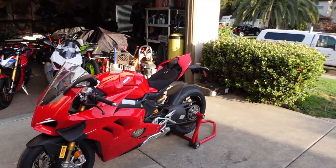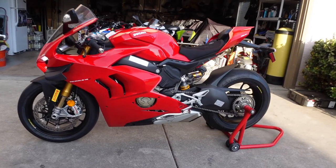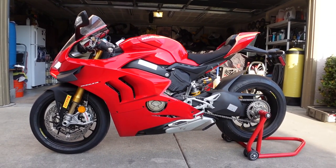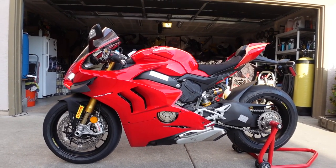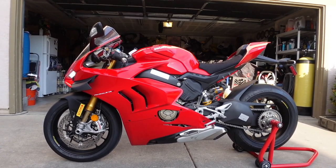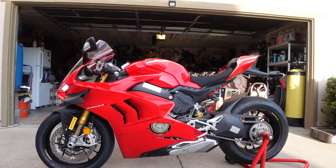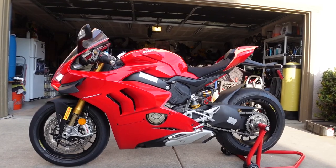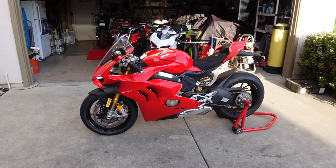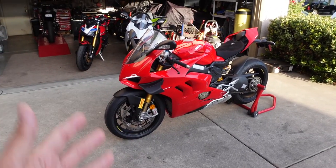The curb weight on this thing is 436 pounds. It's not the lightest in the bunch, but it's absolutely gorgeous. For quick reference on a V4R: $40,000 for a 998cc motorcycle, producing 221 horsepower and 83 pound-feet of torque. So this V4S has actually got more torque than the V4R, but the V4R comes in almost 10 pounds lighter. So that is your Panigale V4S.